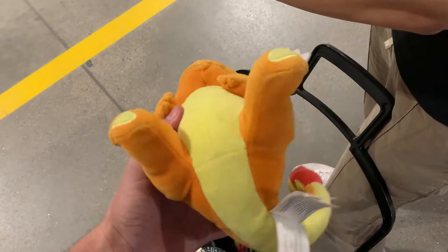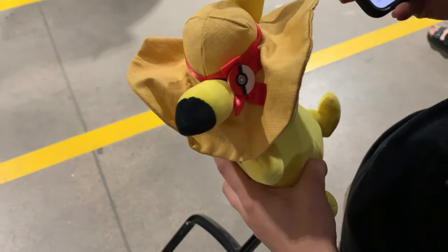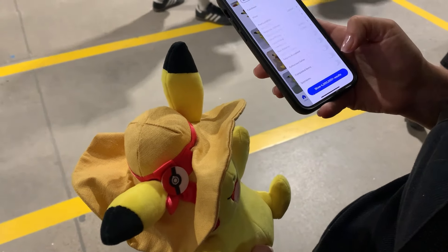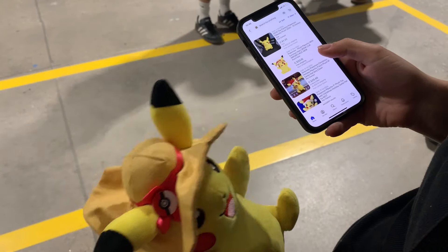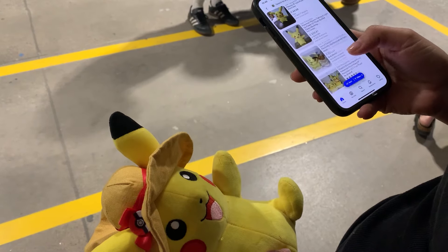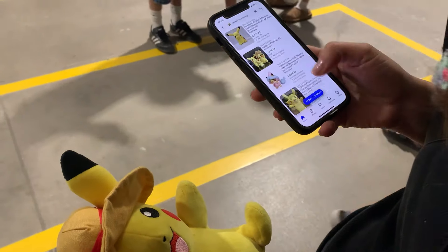We've grabbed two Pokémon plush out of the plush bin, and one of them is actually really cool. It's not the Charmander — it's actually the Loopy One Piece Pikachu. We're just trying to find some comps on it: $26, $20 — it's not really expensive. But we did have a Mario plush before that sold really well. So there you go — $33, and it's brand new. People collect those types of Pikachus, so that's pretty cool. I'm sure we can get like $25 for it.